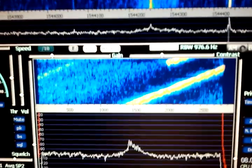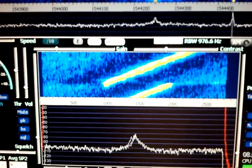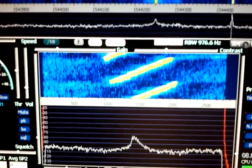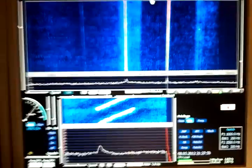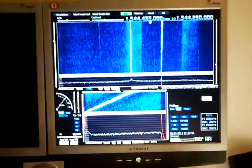Doppler shift is visible. This is a COSPAR-SAT SAR-SAT reception with an RTL dongle.